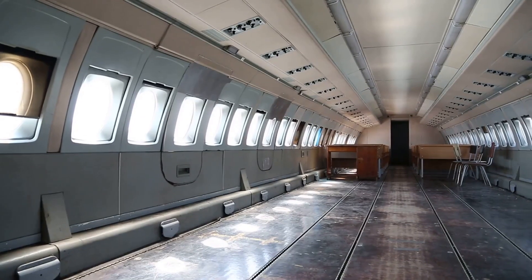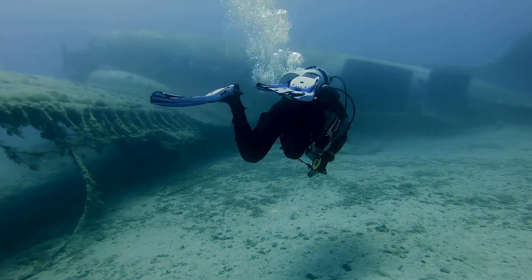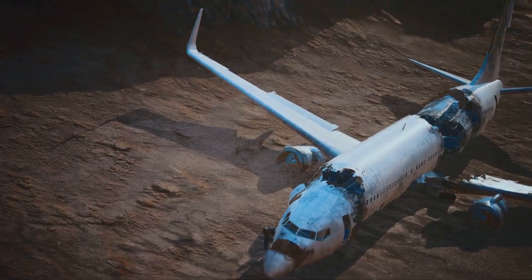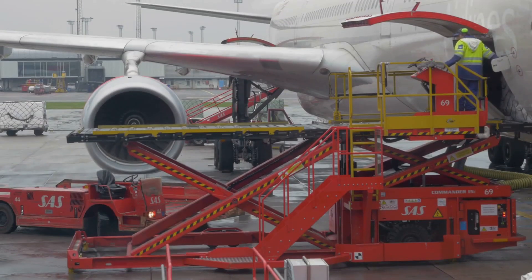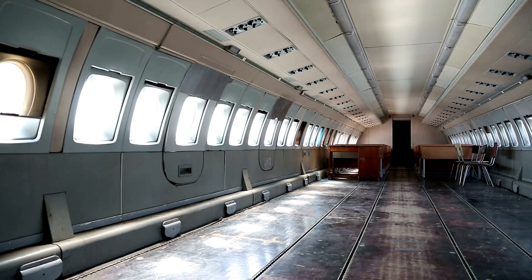Some are submerged in the ocean, creating artificial reefs teeming with marine life. But repurposing goes beyond novelty. Converting passenger planes into cargo carriers extends their operational life, and this requires significant modification — stripping out passenger amenities and reinforcing the fuselage for heavier loads.